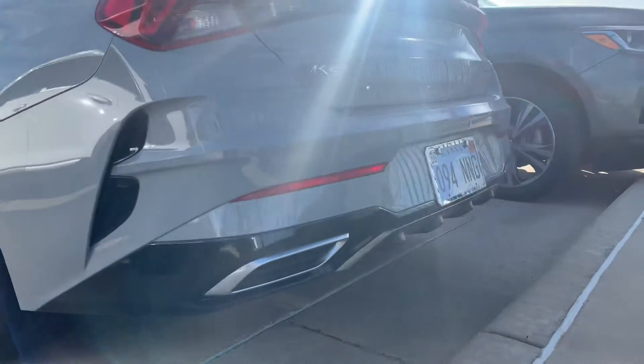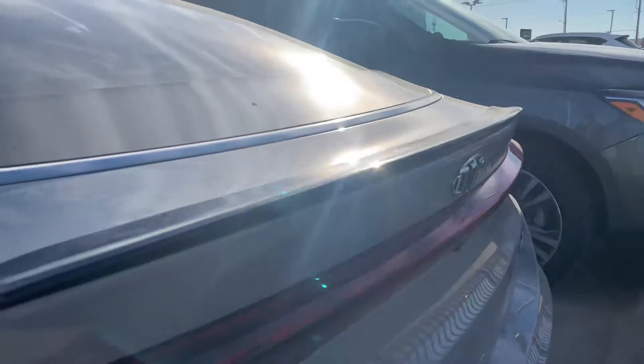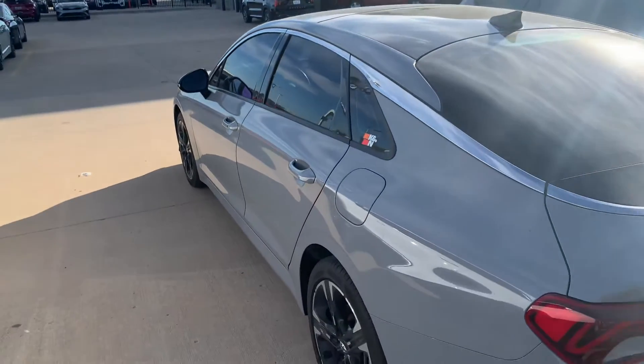Rear sport fascia, lower drop-end diffuser looks really clean. Spoiler, trunk lid. Overall really clean exterior.